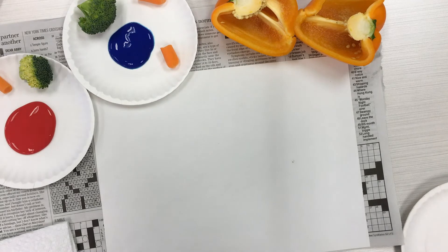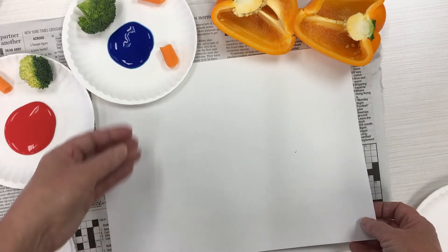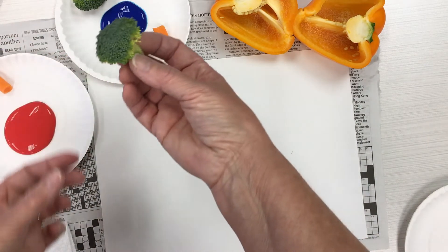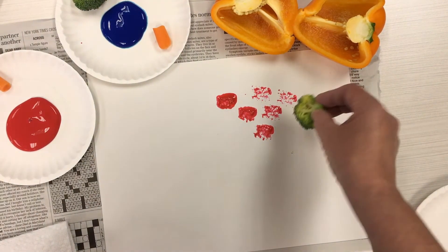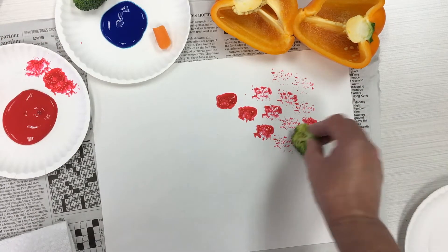Who's ready to do some vegetable painting? I sure am. First, I put down some old newspaper on my table so I don't have to worry about getting paint on it, then I placed my paper on top. I've got my paint and vegetables ready. We're going to use our vegetables just like a paintbrush. I'll dip the broccoli into my red paint and see what happens — can I make little dots with my broccoli? I sure can.